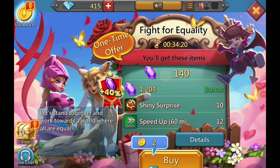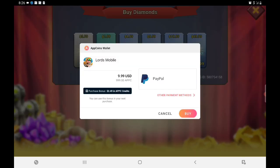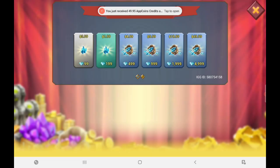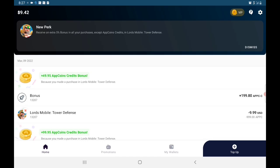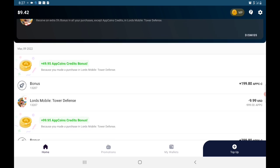Go ahead and hop into the client, hit the plus sign at the very top, and buy your diamonds through the client itself — don't buy through the wallet, that's how you get the added bonus. I went ahead and bought the $9.99 diamond pack and it gave me $49.95 extra diamonds, which you'll see when I pop over to my wallet — it shows the actual $9.99 purchase plus the bonus you get through the discounts.